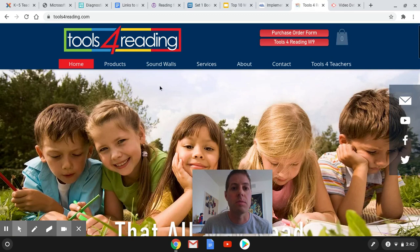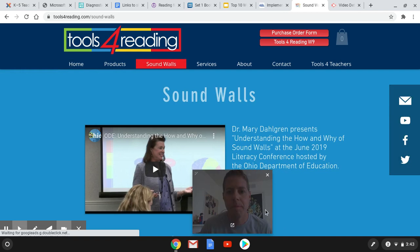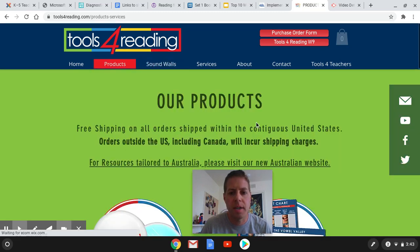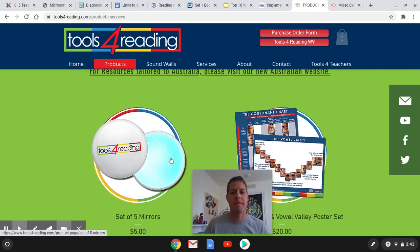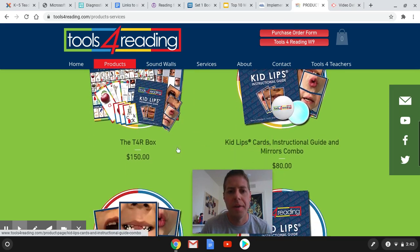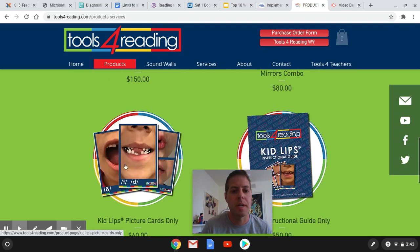Over at this great site, Teacher Tools for Reading, you can check out Sound Walls. Dr. Mary Dahlgren is a great presenter to listen to about Sound Walls. If you go to products, there are some mirrors — I have a mirror I use myself, but little ones for all the kids to have would be pretty powerful. They also have kid lips, or resources that have kid lips along with mirrors.